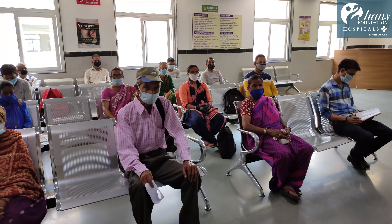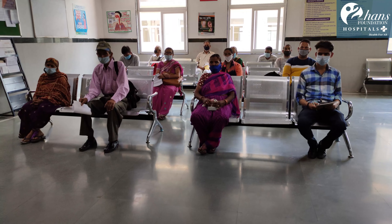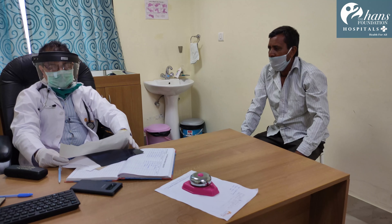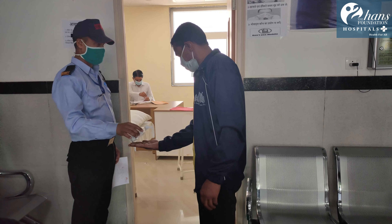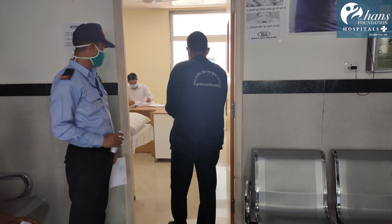Social distancing is aggressively implemented by keeping people at a distance of one metre or two arms distance apart at the OPD queues, in the waiting rooms and corridors. All patients entering the OPD zone shall use hand sanitizers before entry and at exit.